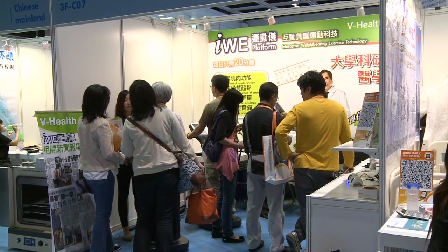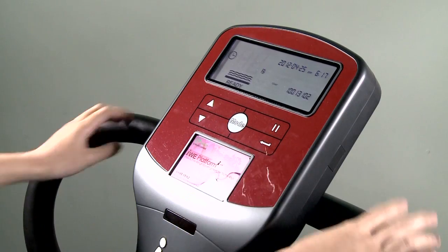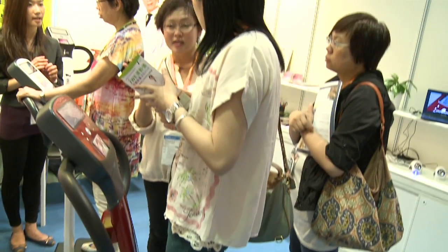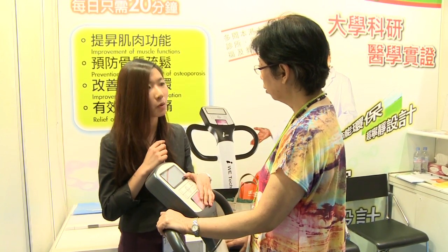Local innovation is also making waves at the international event with devices like this, developed by V-Health, with research done at the Chinese University of Hong Kong. The interactive, weight-bearing platform stimulates muscles and bones — a major help for elderly patients.